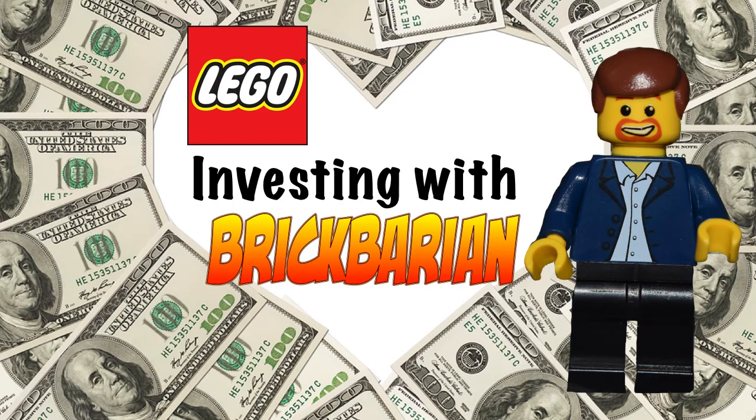Okay, everybody, we're back to LEGO Investing with the Brickbarian, your host.